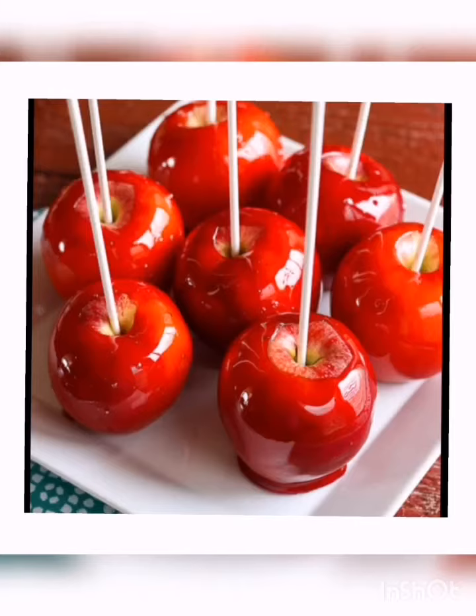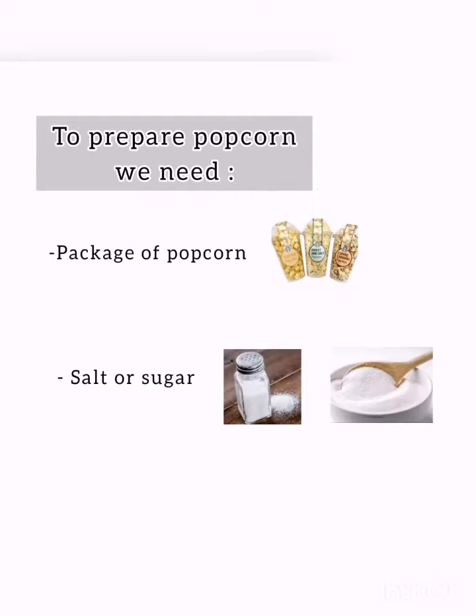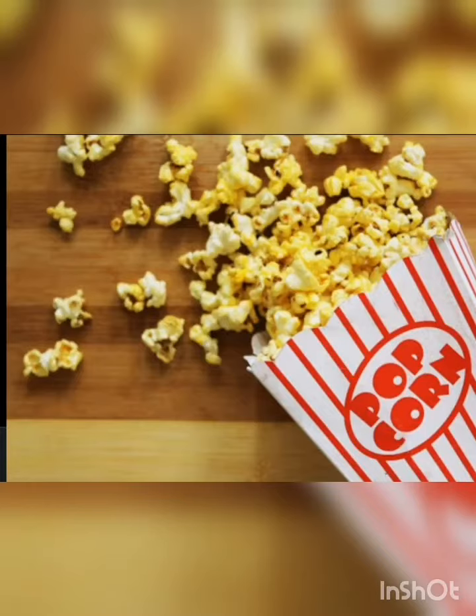In our candy truck, we love caramel apples and popcorn. To prepare caramel apples, we need red liquid caramel and a red apple, of course. And to make popcorn, we need a package of popcorn and salt or sugar. People often buy salty popcorn.